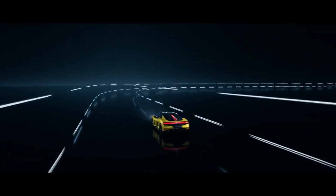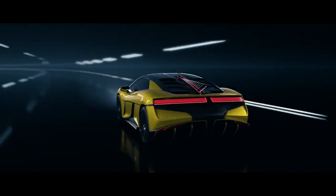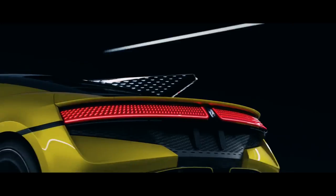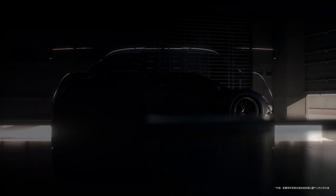The BYD Yangwang U9's interior is as futuristic as its exterior look. The dashboard is simple and dominated by a huge touchscreen display. Most of the car's amenities, including the infotainment system, climate control, and navigation, are controlled by the touchscreen.